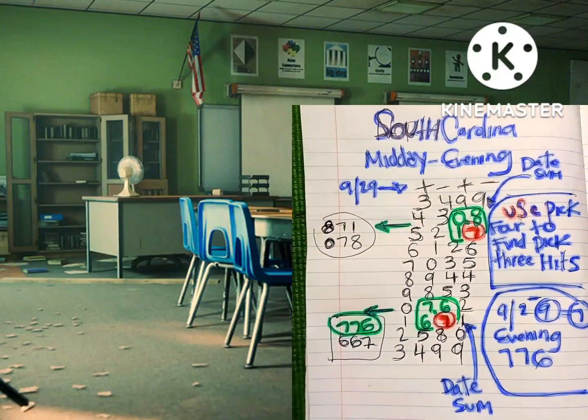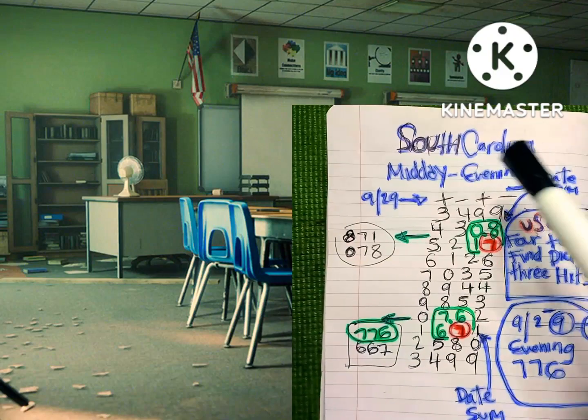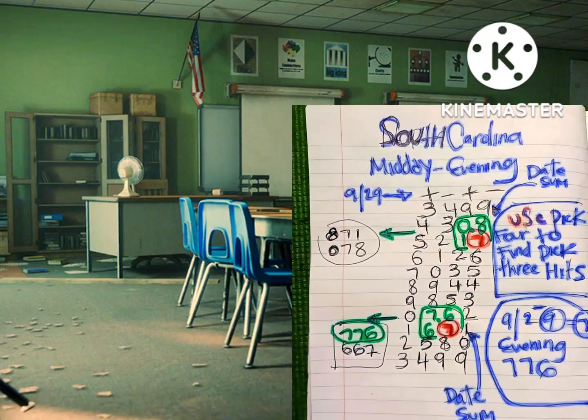Hey, what's up YouTube, what's going on? It's your boy KVN, aka Mr. Numbers, and I'm gonna show y'all that my pick four strategy also worked for different states.